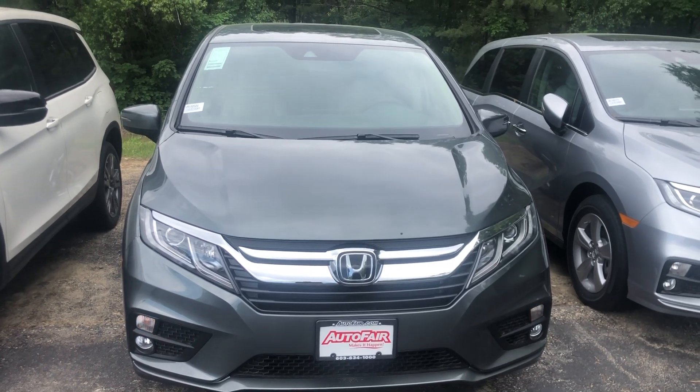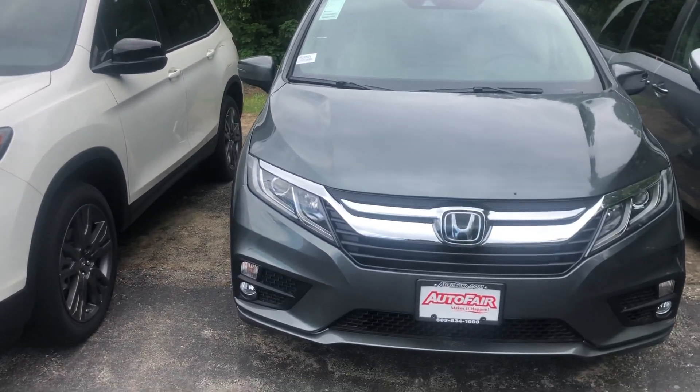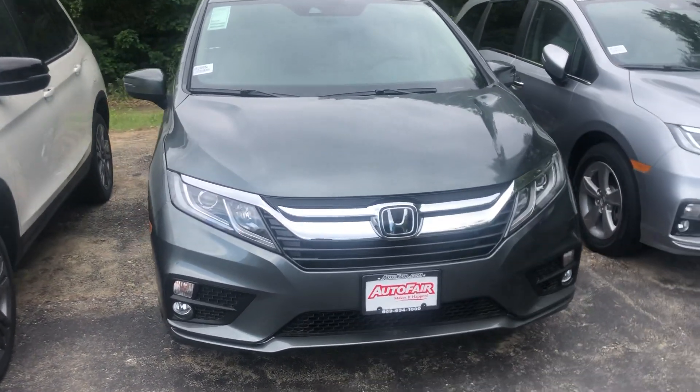Hi Cheryl, this is Andrew from Radeford Honda, showing you your 2019 Odyssey EX-L. You can see in the front here you do have full LED fog and headlamps.